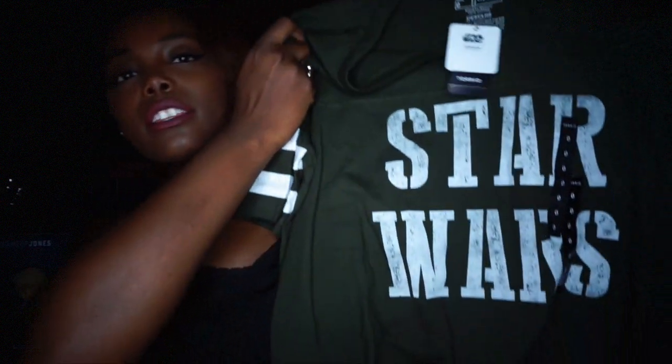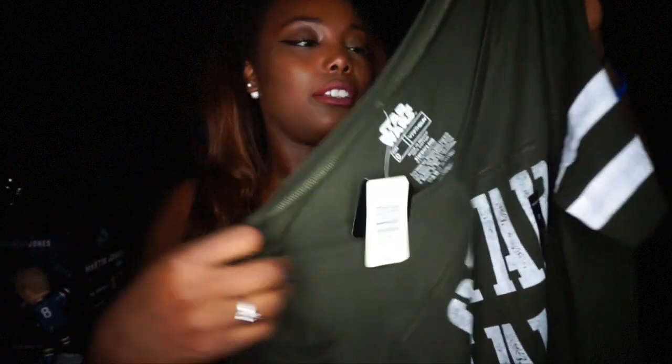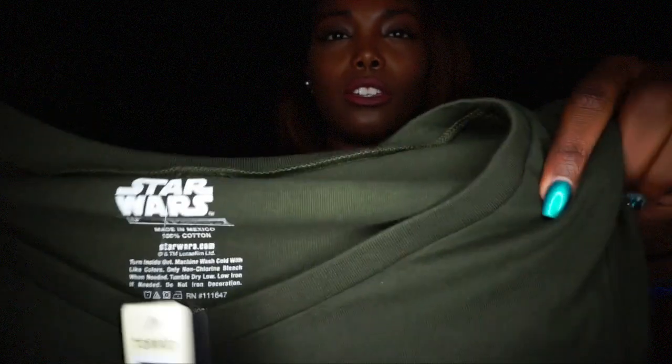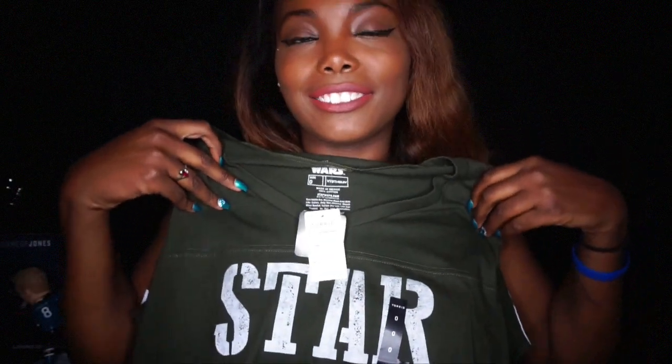We're starting off with Torrid first. They had like 30% off regular priced items today, and clearance was buy one get one free — so that's what I did. I got the Star Wars shirt; it's that baseball jersey type looking shirt in a size zero. It's like an olive green tone — not navy green, but olive green — with white. I'm so excited!